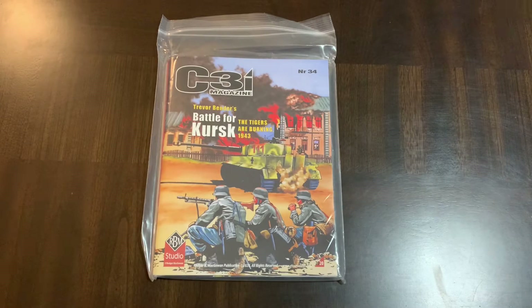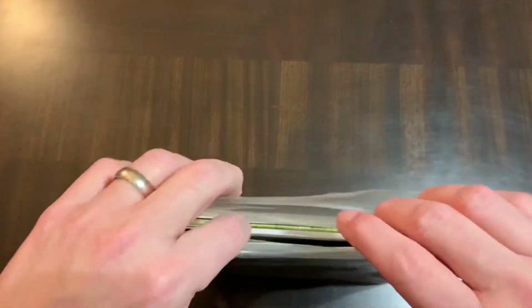Hello all, and today we're going to do an unbagging of C3i magazine. This is put out by RBM Studio, which is Roger McGowan's studio. Roger McGowan is a very well-known and longtime art contributor to wargames, done several wargame magazines, and done the cover art and layout for several wargames, most currently with GMT wargames. This magazine, although it's not dedicated to GMT games, tends to always offer a lot of extras, features, bonus counters, errata counters, or the like for GMT games. So let's get inside the bag and see what we get.